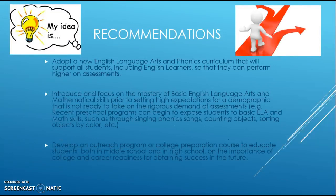My recommendations for the district include adopting a new English language arts and phonics curriculum, as was already done with the math curriculum. This curriculum should support all students, including English language learners, to help them perform higher on assessments. I also feel the district would benefit from focusing on mastery of basic English language arts and math skills before setting higher expectations for a demographic that may not be ready.